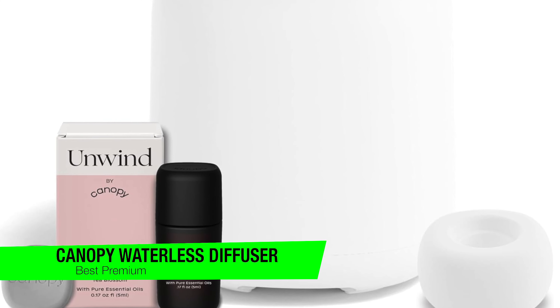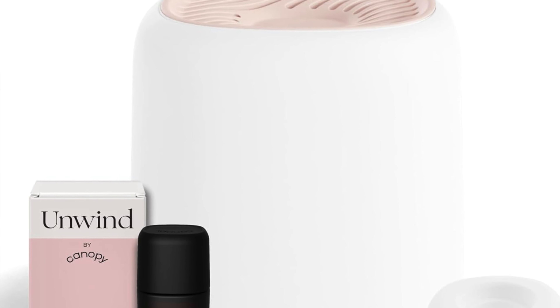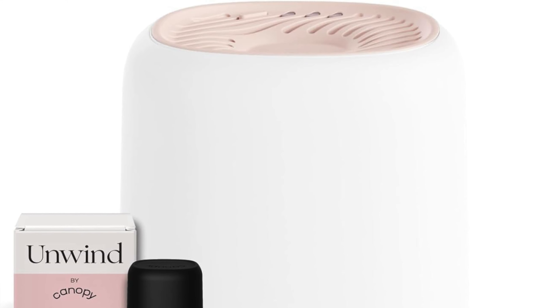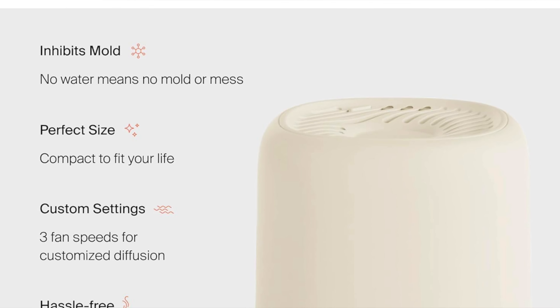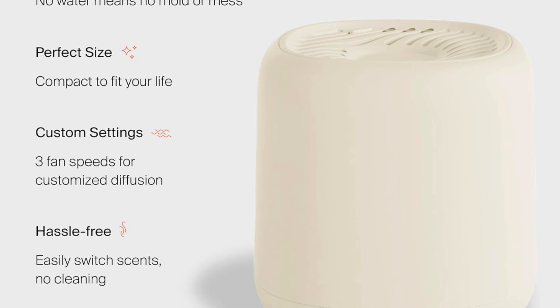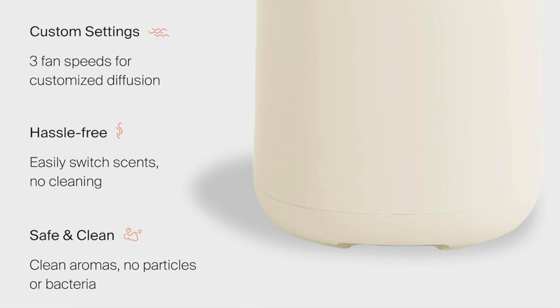The next one on the list is my recommendation for the best premium option — this is the Canopy Waterless Diffuser. This isn't just any old diffuser; it's the high roller, the Rolls Royce, the big cheese, the splurge-worthy marvel that'll make your nostrils quiver with delight. If aromatherapy had a VIP section, this little beauty would be lounging there sipping an essential oil martini.